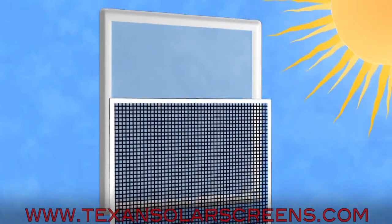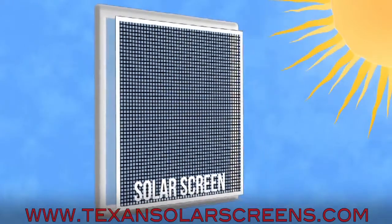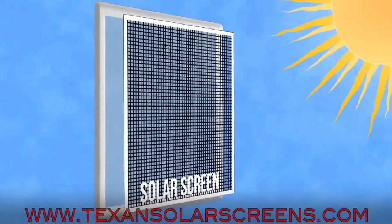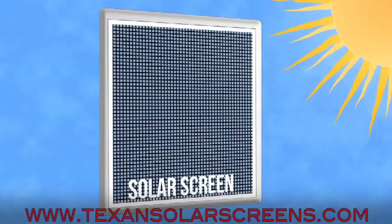Solar screens are the best proven source to stop the sun's heat. Mounted to the outside of your window, they block the sun's rays before they hit the glass, therefore lowering the temperature, reducing fading, and eliminating radiant heat. When you want the best energy efficiency, turn to solar screens.